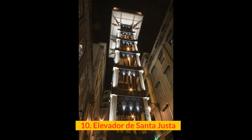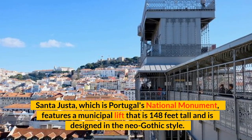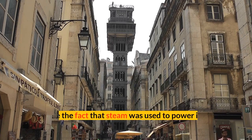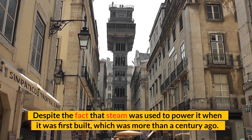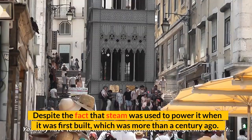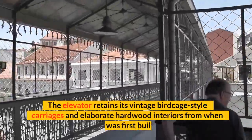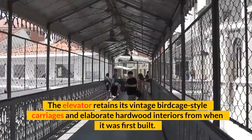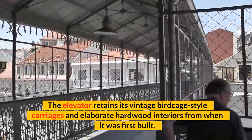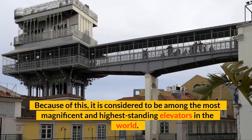Number 10: Elevador de Santa Justa. Santa Justa, which is Portugal's national monument, features a municipal lift that is 148 feet tall and is designed in the Neo-Gothic style. Despite the fact that steam was used to power it when it was first built, which was more than a century ago, electricity is what gives it its power now. The elevator retains its vintage birdcage-style carriages and elaborate hardwood interiors from when it was first built. Because of this, it is considered to be among the most magnificent and highest standing elevators in the world.